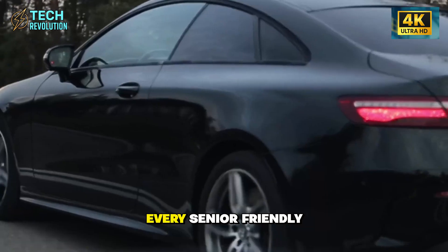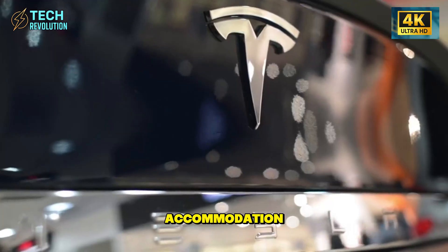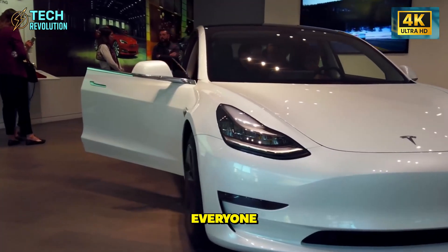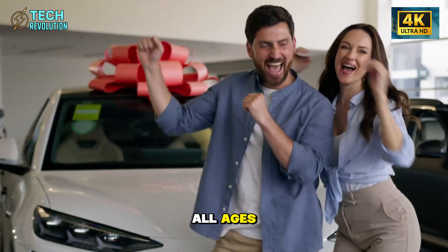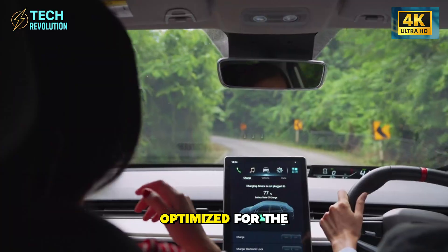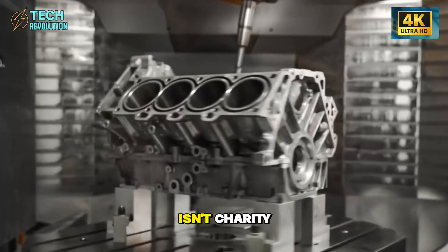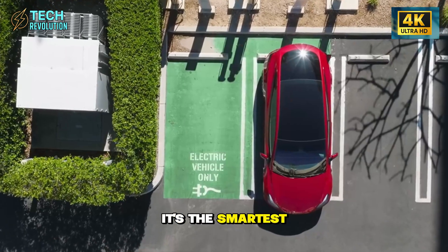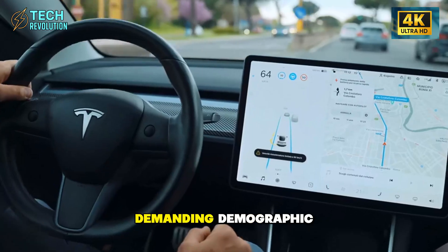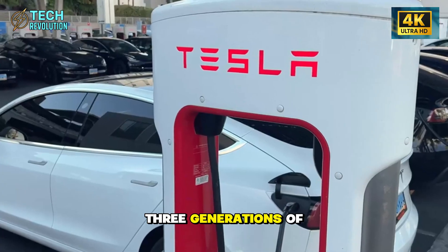Here's the pattern: every senior-friendly feature is actually a universal improvement disguised as accommodation. Look at what Tesla actually engineered — easier entry for everyone, better displays for all ages, premium comfort at economy pricing, and safety systems optimized for the driving most people actually do. The senior focus isn't charity. It's the smartest market strategy in automotive history. By solving the hardest problems for the most demanding demographic, Tesla built the best affordable EV for three generations of buyers.